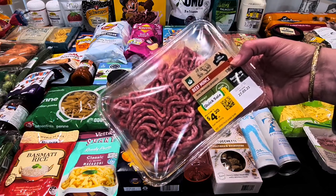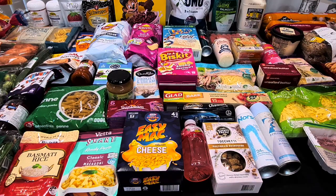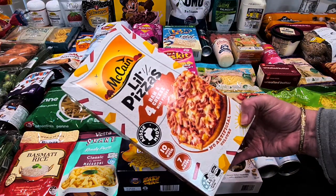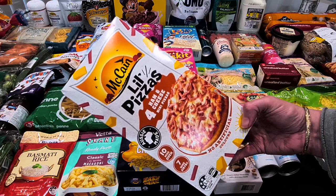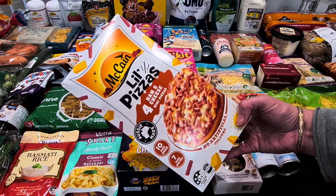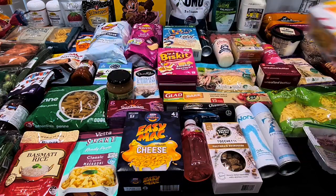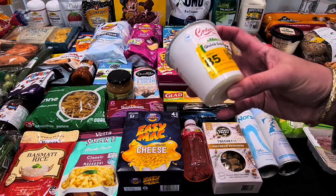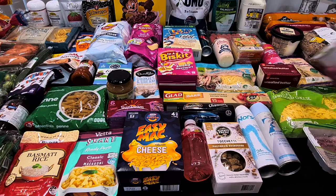My husband's McCain little pizzas — the ham and cheese ones he likes — hadn't been on the shelf for ages. They were on special for $6 so I grabbed one. Then the clearance items: a banana and honey yogurt for 85 cents, and some thickened cream because I've got some apples that need using and we'll probably do a healthy apple crumble tomorrow.